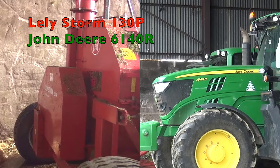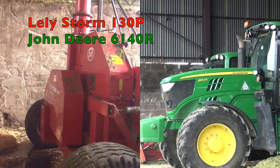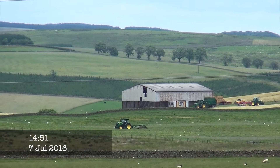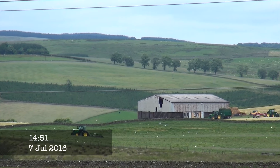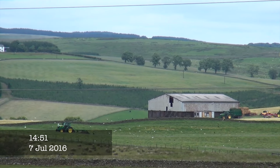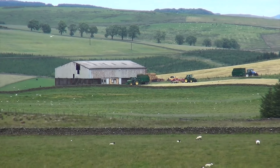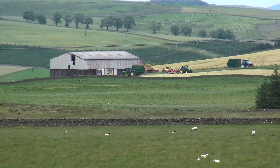Here we have a John Deere 6140R and also a Lely Storm 130p. It seems like my luck's in today — it looks like Kenny Spence on the neighbouring farm there. So hopefully I'll head that way once I've finished here. That's quite a bonus today, getting two lots of forage harvesters possibly.